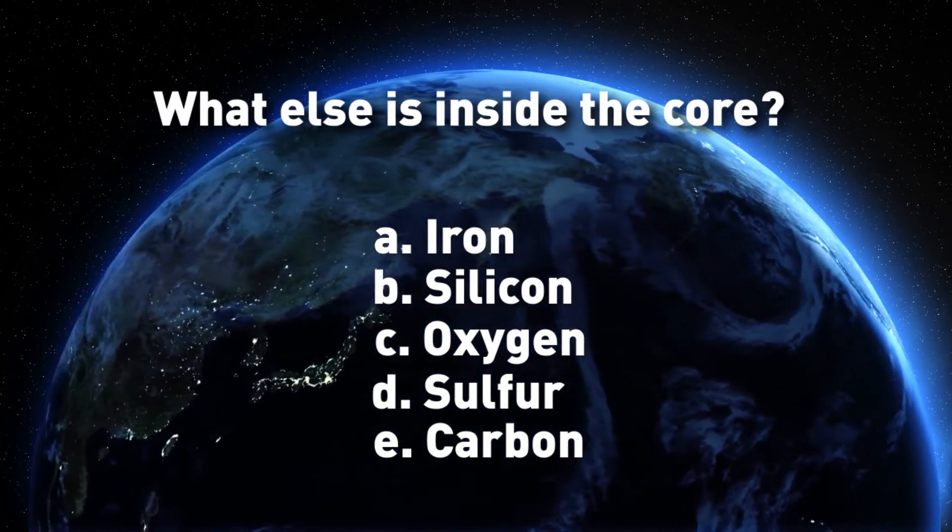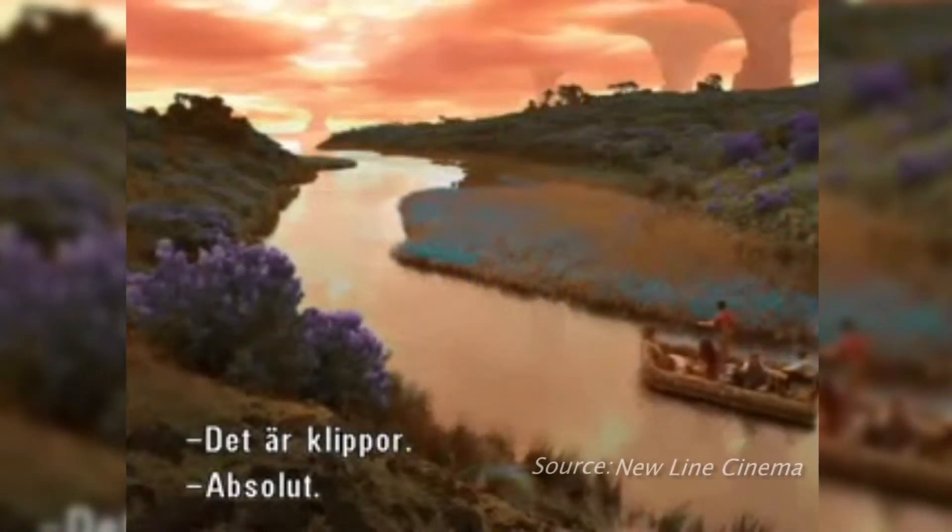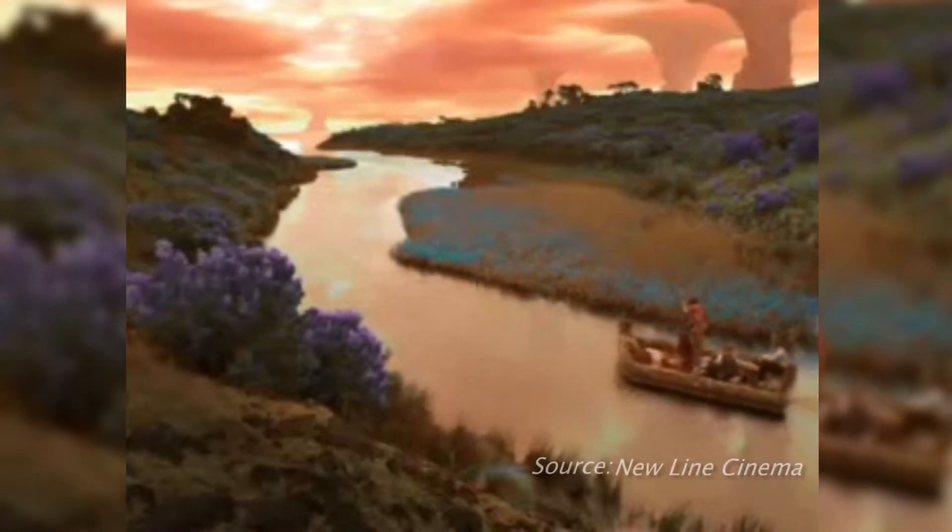The answer? The core is made of all of the above. Helping separate science fact from fiction this Earth Day, I'm Josh Lebowitz reporting.